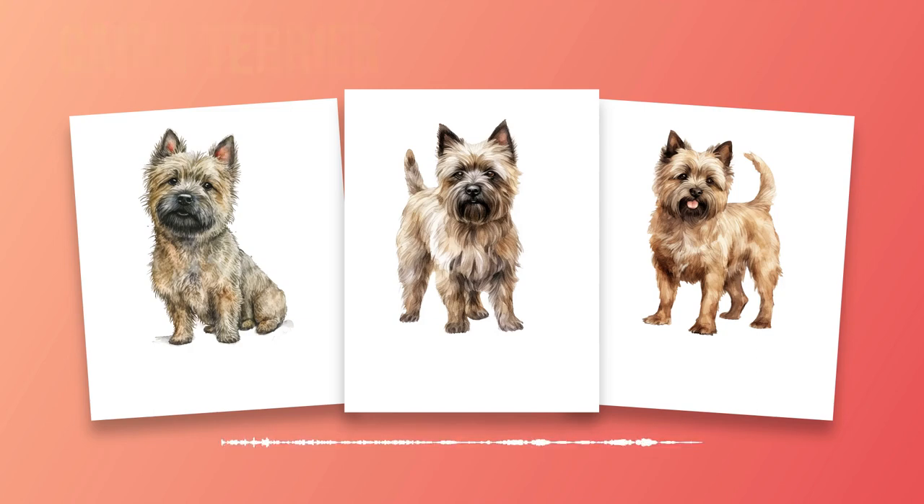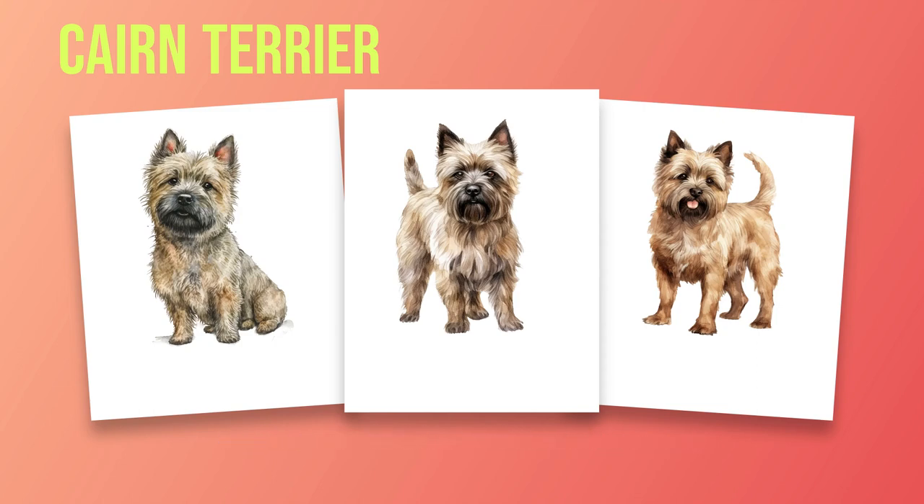Another challenge you may face is excessive barking. Cairn Terriers are alert and vocal dogs, which can lead to excessive barking if not properly managed. Teaching the quiet command and redirecting their attention towards more appropriate behaviors can help curb excessive barking. Separation anxiety can also be an issue for Cairn Terriers who form strong bonds with their owners. Gradual desensitization techniques, such as leaving them alone for short periods and gradually increasing the duration, coupled with providing mental stimulation through puzzle toys or interactive feeders, can help alleviate separation anxiety. By establishing yourself as the pack leader, using positive reinforcement techniques, and providing early socialization experiences, you can shape your Cairn Terrier into a confident and well-adjusted companion.